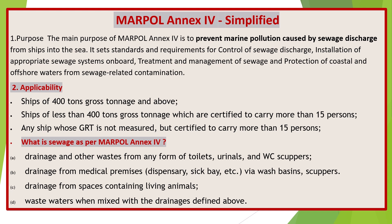What is sewage as per MARPOL Annex 4? Sewage includes: drainage and other wastes from any form of toilets, urinals, and WC scuppers; drainage from medical premises, dispensary, sickbay, etc., via wash basins and scuppers; drainage from spaces containing living animals; and wastewaters when mixed with the drainages defined above.